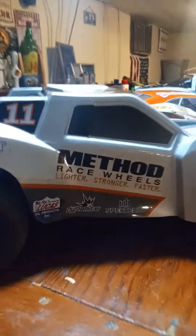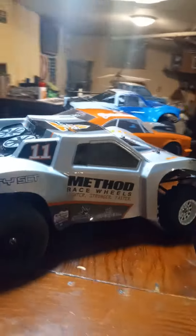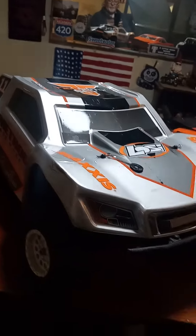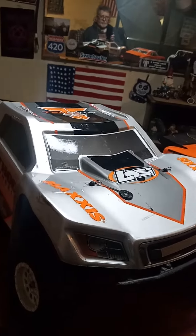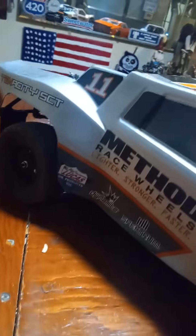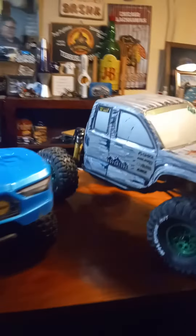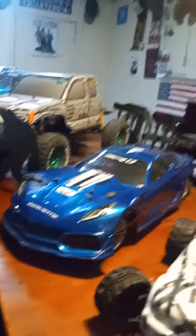This is a used truck we got — can't really see but it's got bald tires, tore the tires up. But we're putting paddles on this and souping it up a little more. Some of these stickers are coming off, getting a different body for that altogether. But that's just half the collection.